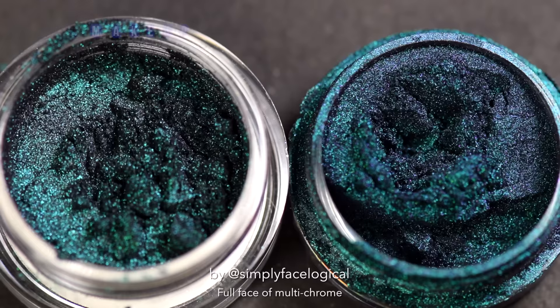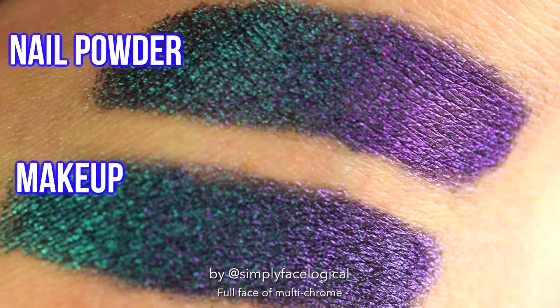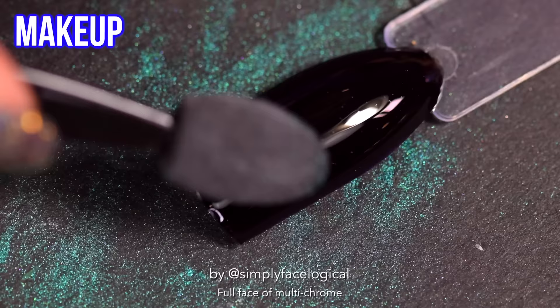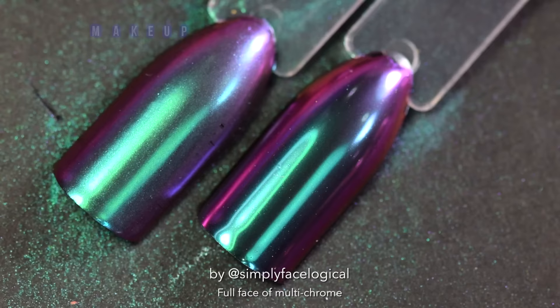The first thing that came to my head when I saw the powdery multi-chrome makeup was how much it looked like multi-chrome nail powder. So is this makeup just nail powder? This sounds like a case for Simply Nailogical. In the jar it looks almost identical — both in color and powderiness — but when I buffed it on the nail it was definitely more dull than the real nail powder. It wasn't as reflective and had kind of a cloudy finish, so there's clearly some difference between the two.